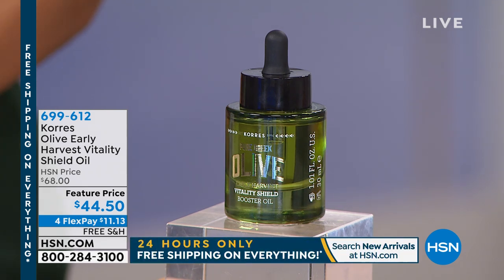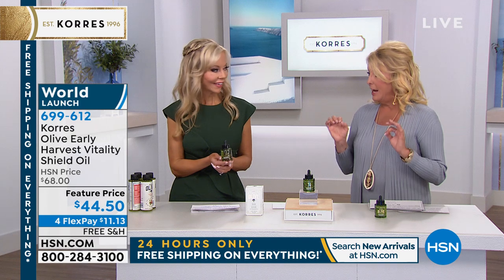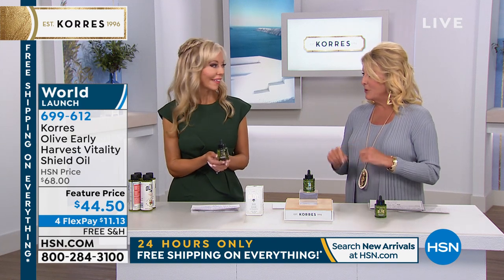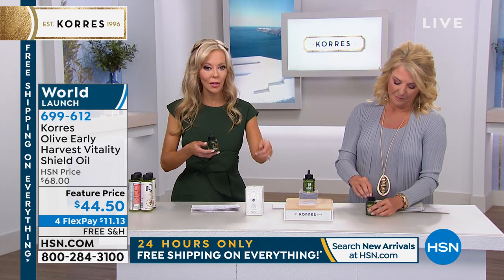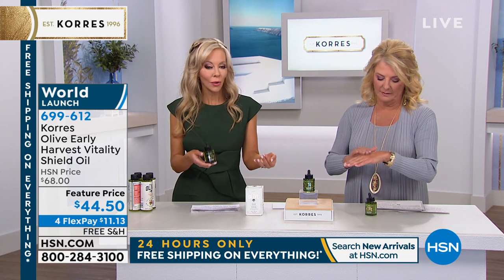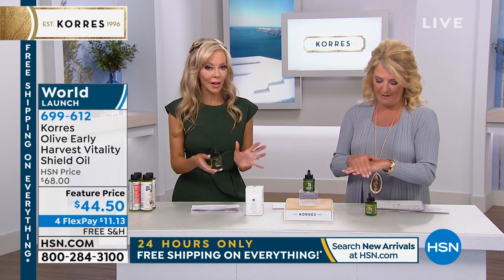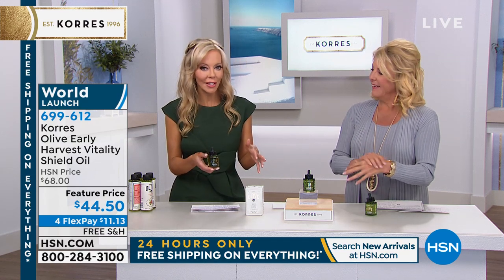This is called the Early Harvest Vitality Oil Shield — a world launch that sold almost 5,000 today alone. The story: Liz visited Athena on the island of Crete and found a wooden box in her kitchen. Athena called it 'the reserve' — for her family, for her children. It's the cold-pressed early harvest olive oil from the young, still-green olives.